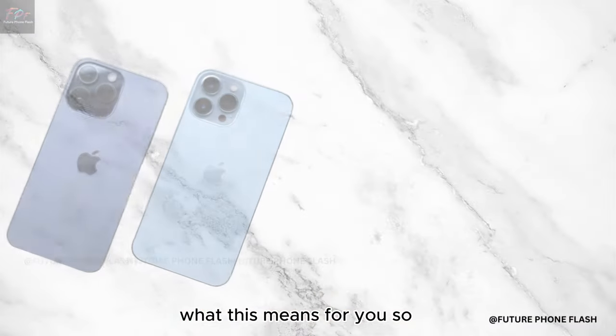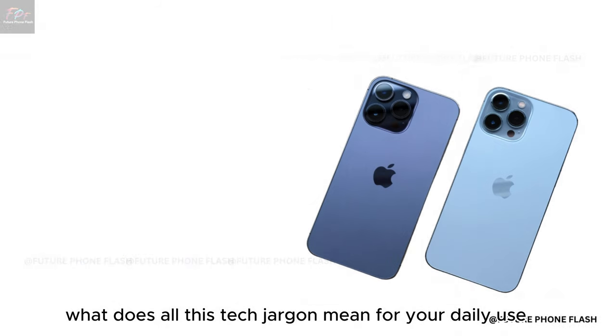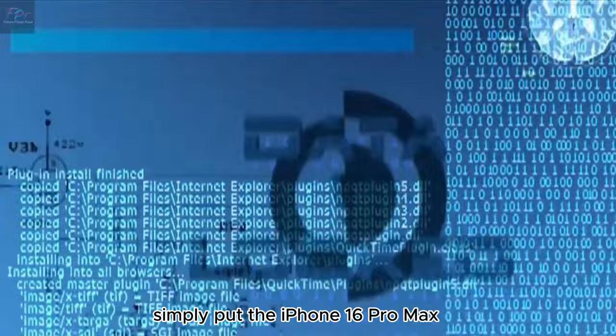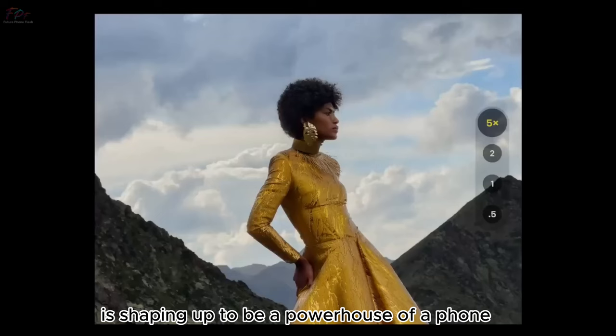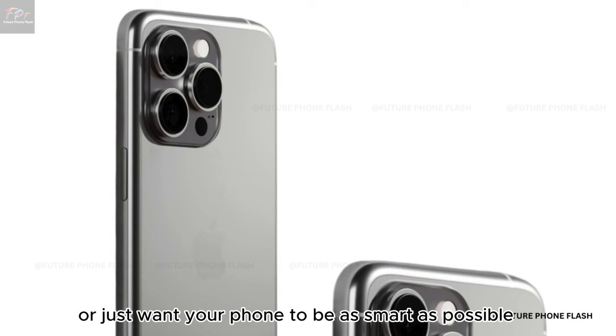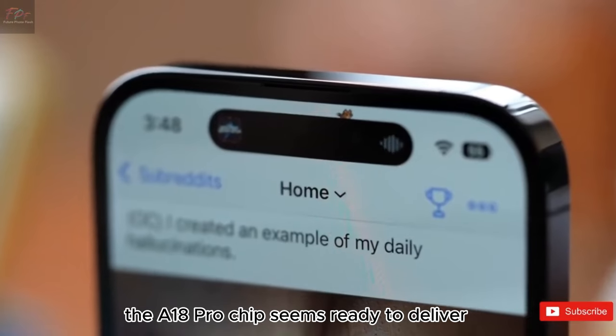So what does all this tech jargon mean for your daily use? Simply put, the iPhone 16 Pro Max is shaping up to be a powerhouse of a phone. Whether you're a multitasker, a gamer, or just want your phone to be as smart as possible, the A18 Pro chip seems ready to deliver.